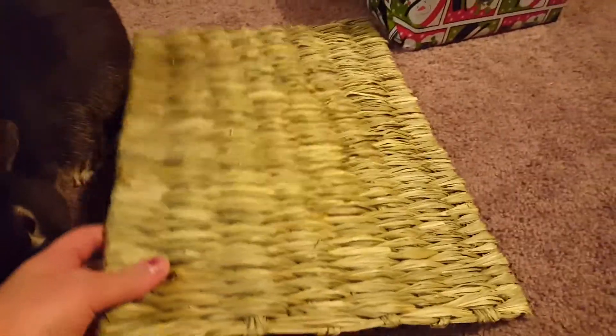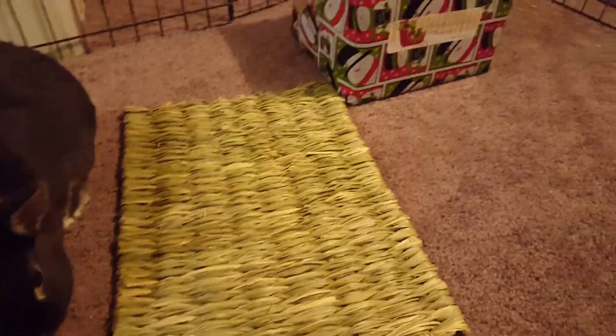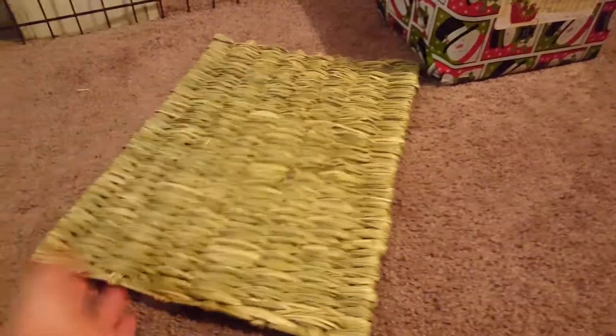Thumper's little woven seagrass mat — these are his favorite. Sometimes he'll get into trouble and he'll like dig up his litter box, but when he has these in his cage he goes crazy over them and just chews them all up.